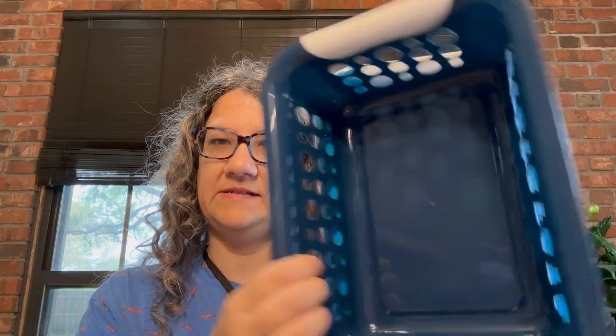I got more baskets to organize some stuff.